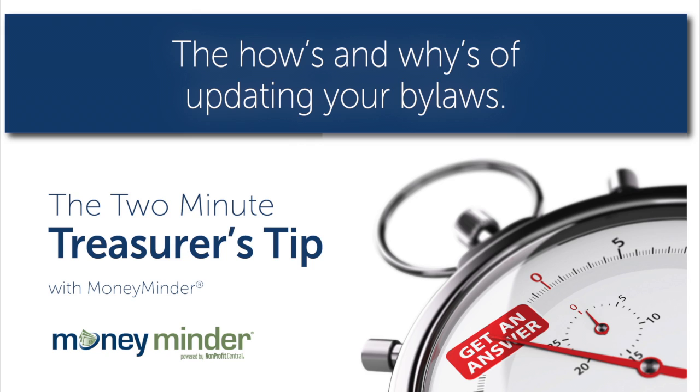To better help our listeners, let me start with why you might want to change your bylaws, then I'll tell you how to go about that. It's a best practice to review your bylaws annually, no matter what. This is the best way to make sure they still fit. For example, if your bylaws state that you need to meet in person to vote and you can only meet virtually because of COVID, they need to be amended.